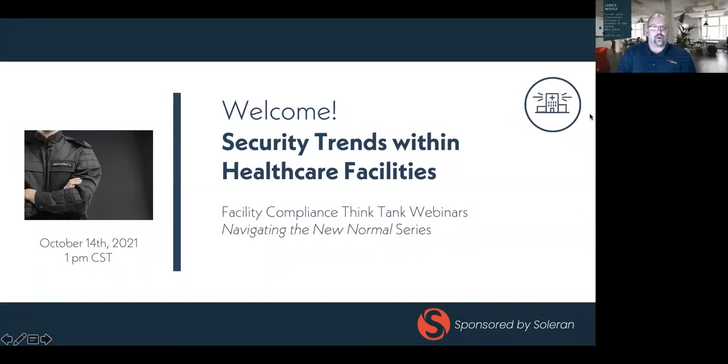Hello everyone. Welcome to Facility Compliance State, presented by Solarin. My name is Lance Wolf and I'll be your moderator for today's webinar. This is the second webinar in our three-part series related to navigating the new normal. In keeping with National Healthcare Safety and Security Week, today's topic is security trends within healthcare facilities.